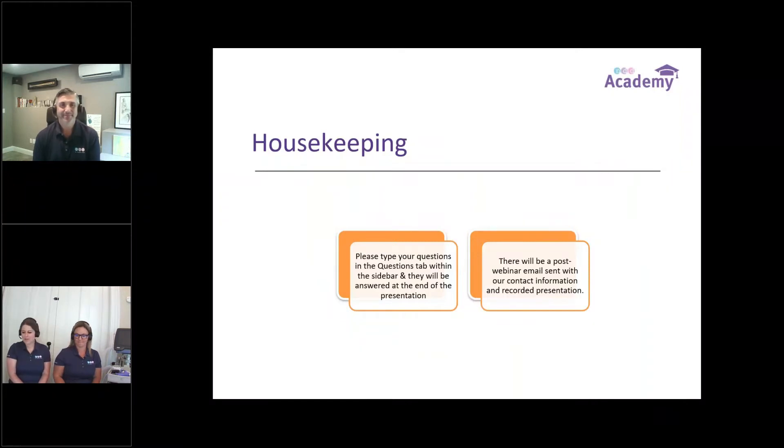A little bit of housekeeping right off the bat. That question bar is going to be open in your control panel on the right-hand side of the screen. Feel free to type in questions as they come up throughout the presentation. We're going to take time about halfway through and then again at the end to address those questions. There will also be a post-webinar email with contact information for Tom, Jamie, and myself, and a recording of the webinar included that you can find on our website.